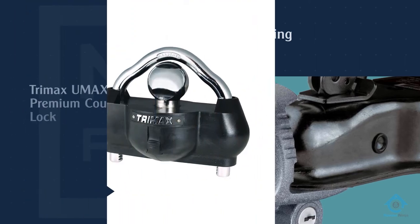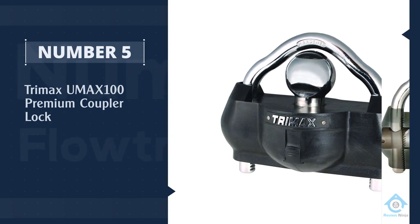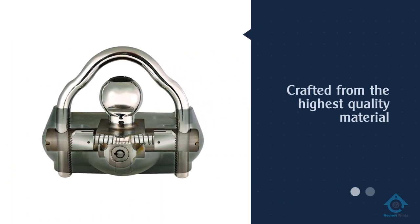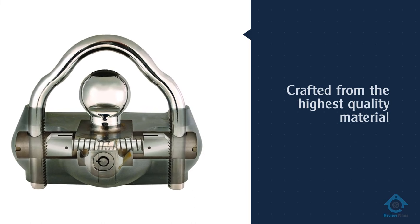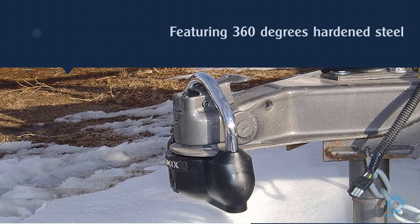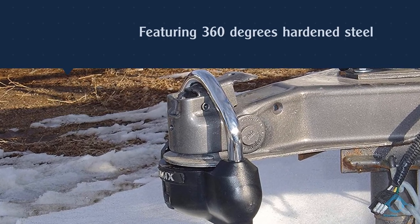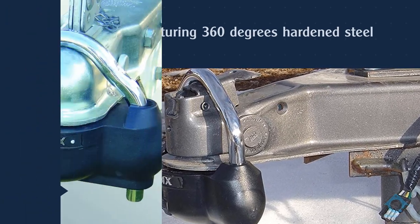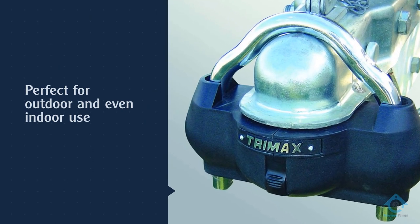Number five: Trimax UMAX100 premium coupler lock. The Trimax UMAX100 trailer lock is an outstanding product that will never disappoint. With this lock you enjoy enhanced security for your trailer, featuring 360-degree hardened steel — there are no chances of easy breaking. The lock boasts sleek ballistic-grade nylon housing that will absorb massive hammer blows.